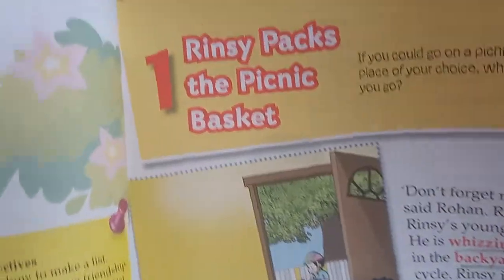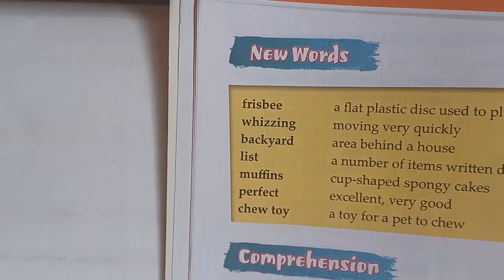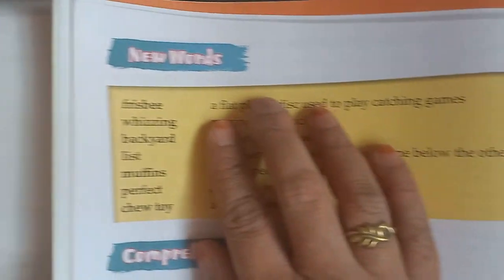Now children, this is lesson number 1: 'Rinsy packs the picnic basket', on page number 3. These are new words with the meanings.